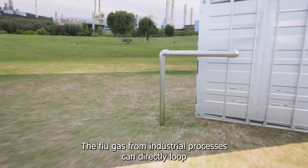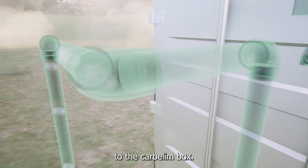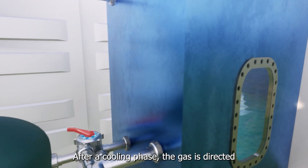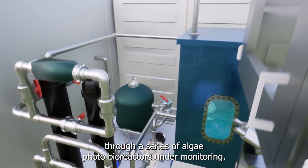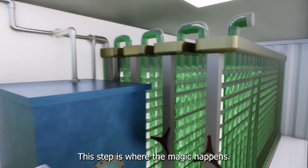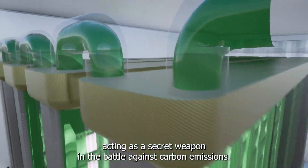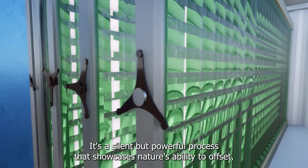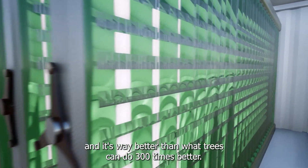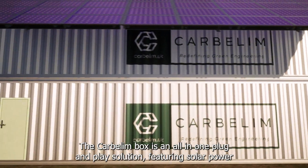The flue gas from industrial processes can directly loop to the Carbellum box. After a cooling phase, the gas is directed through a series of algae photobioreactors under monitoring. This is where the magic happens — the natural carbon-absorbing power of algae kicks in, acting as a secret weapon in the battle against carbon emissions. It's a silent but powerful process, 300 times better than what trees can do.